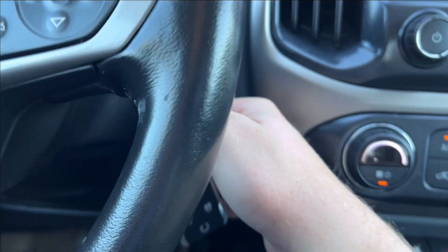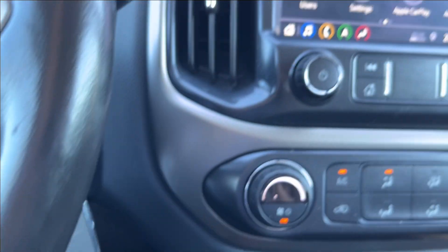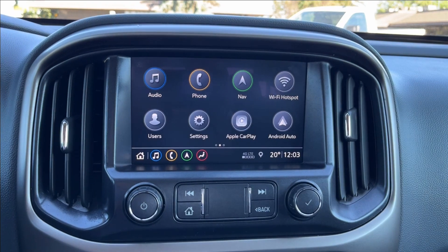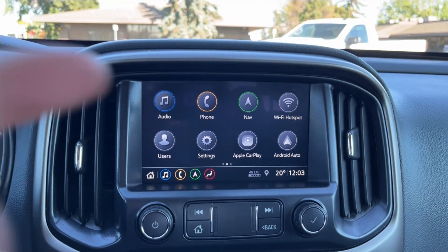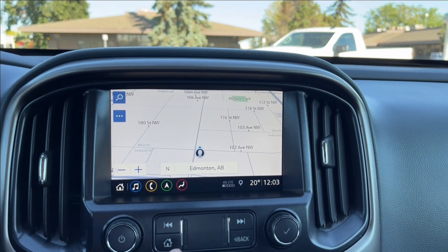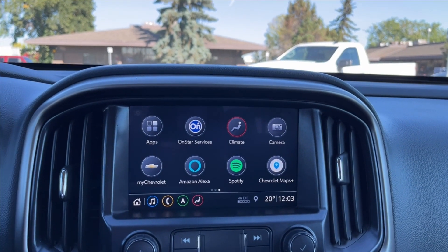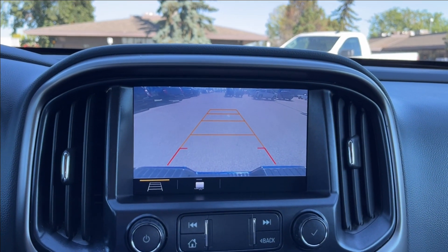It's not going to be push-to-start — you're going to have the classic key right here. And on to the infotainment system, pretty straightforward. Just equipped with Apple CarPlay and Android Auto, built-in Wi-Fi hotspot and navigation. You can also access Amazon Alexa, Spotify, and your rear camera with hitch guidance as well.